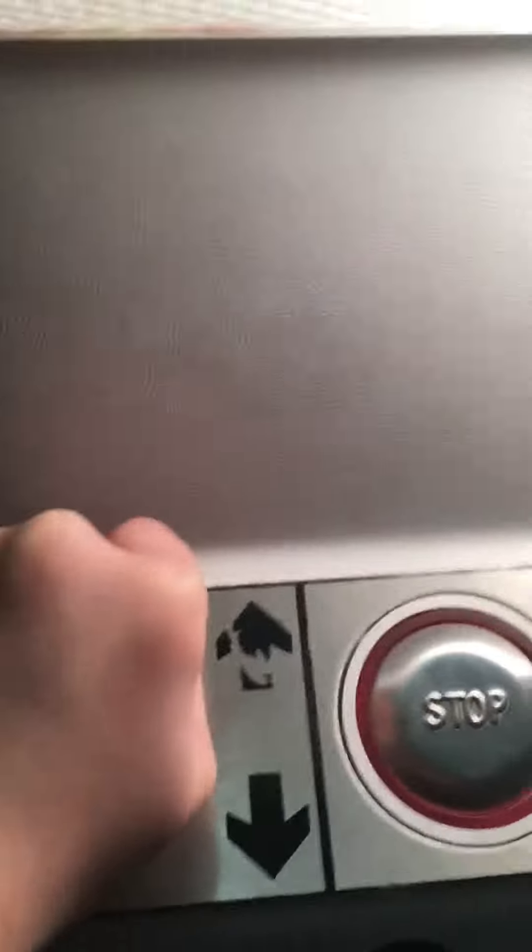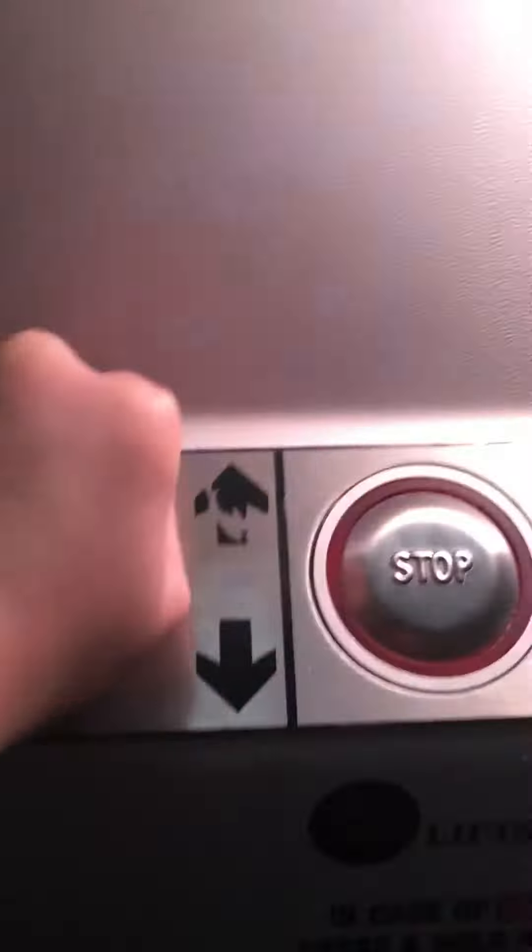I have to pull the stick up to load up the shaft. I have an alarm button and a stop button.